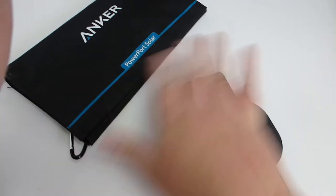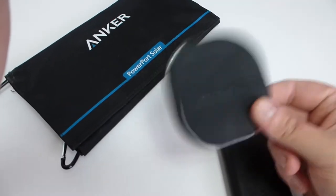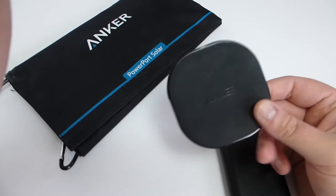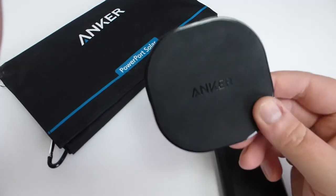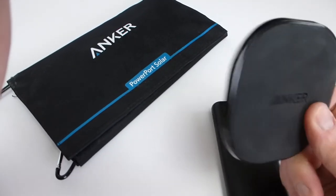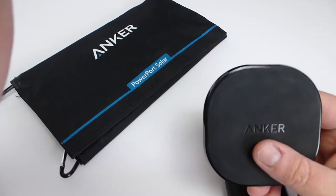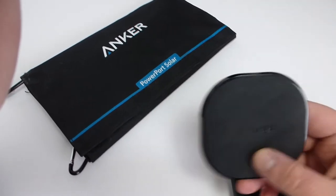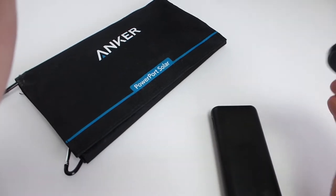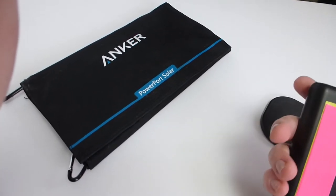I'm not sponsored by this company at all. Cut your charge times in half — assuming that your phone charges at about 2.1 amps on 5 volts. I know some phones can charge at 9 volts and can take higher amperage, but you know these are all IQ devices.